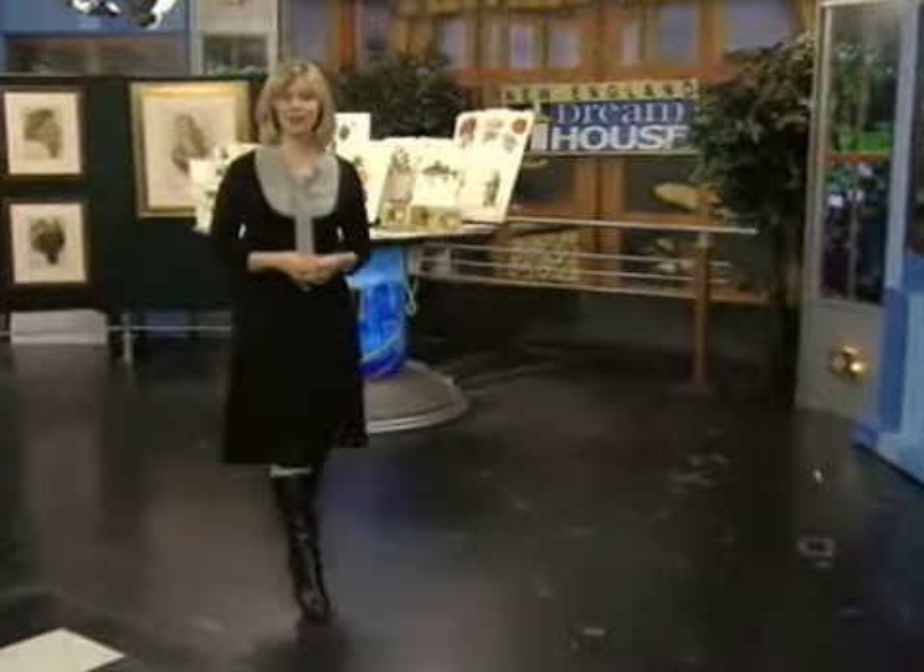Welcome to New England Dreamhouse. I'm Beth Shelburne. One of Boston's top designers took on a challenge many people face: moving. Dennis Duffy recently showed us his new Dreamhouse.